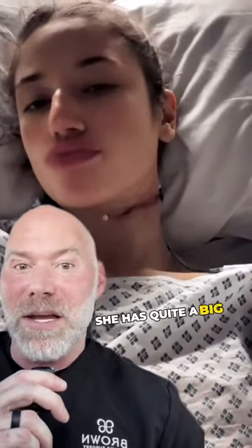They can be removed like you see here. She has quite a big incision, but amazingly enough those incisions heal beautifully over time.